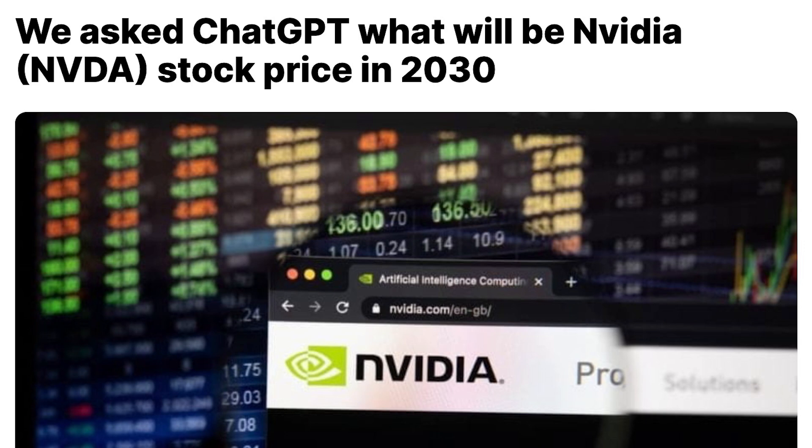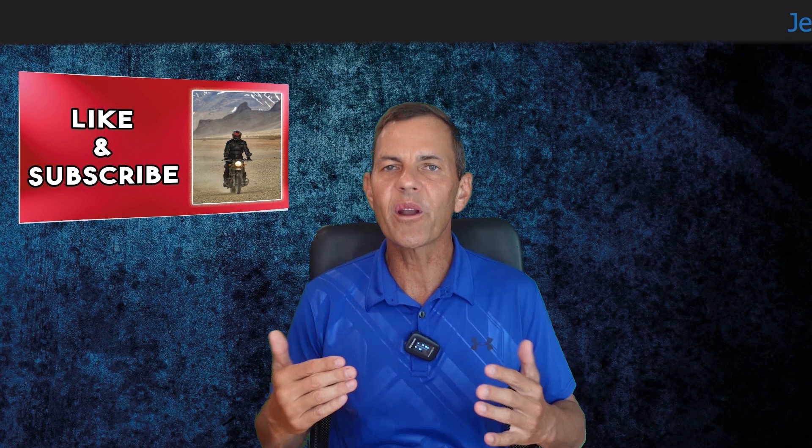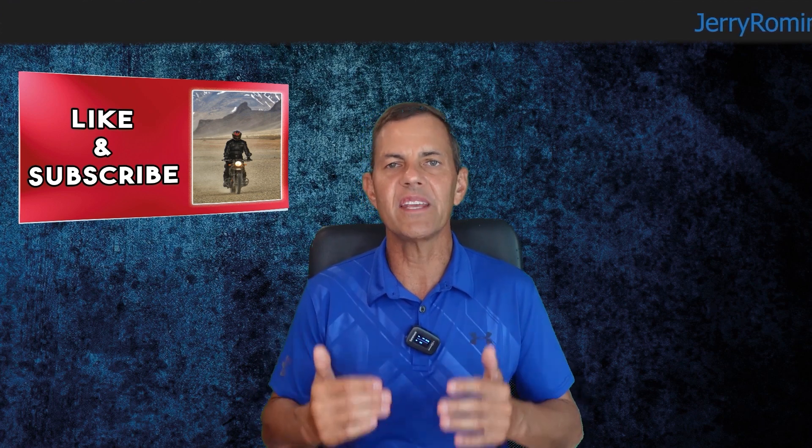And just for fun, since artificial intelligence is all the rage, check out this article — we asked ChatGPT what NVIDIA's stock price will be in 2030. A possible trading range for NVIDIA's stock price by 2030 could be between $1,000 and $2,500 per share. So far we've laid out a case on why NVIDIA is expected to beat earnings on Wednesday and how long-term NVIDIA is potentially a very good stock to buy and hold.